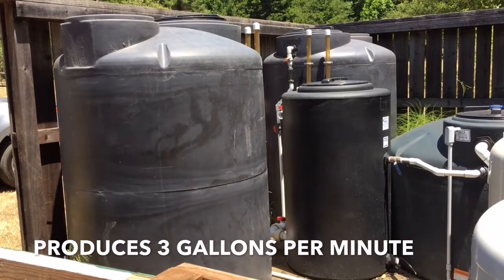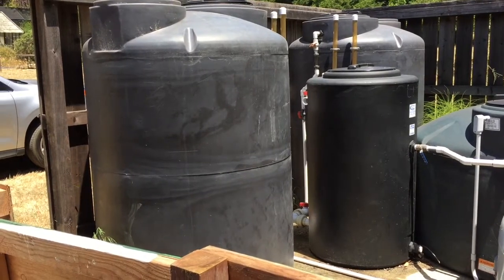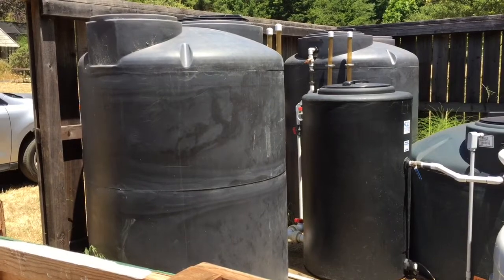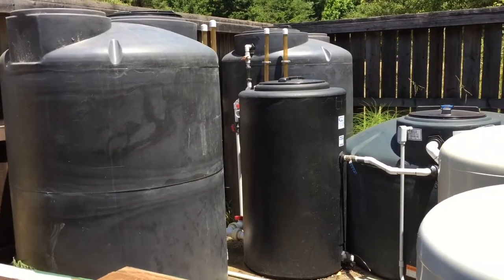What you're looking at are our three tanks. Basically the two big ones — that's where the sand is. There's about six inches of pea gravel on the bottom, and with slow sand filtration the water just trickles down through those tanks and out into the middle tank.